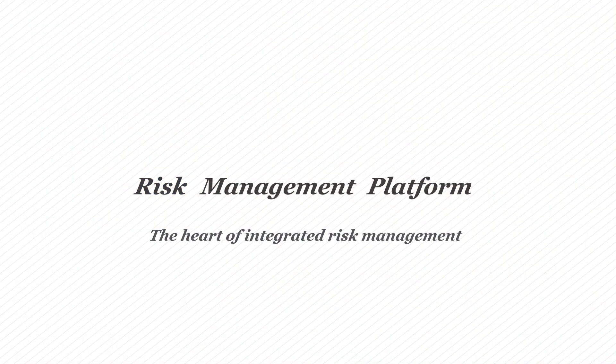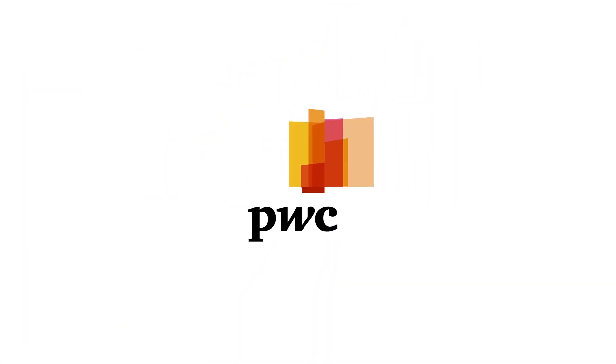The risk management platform. The heart of integrated risk management.